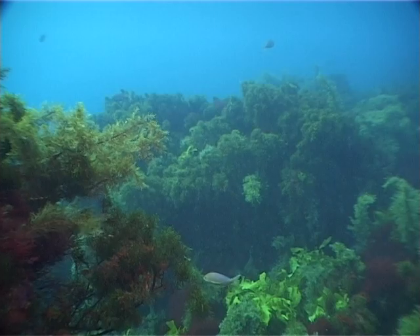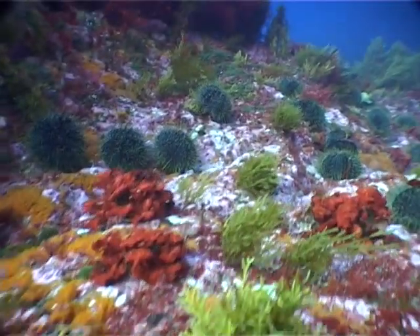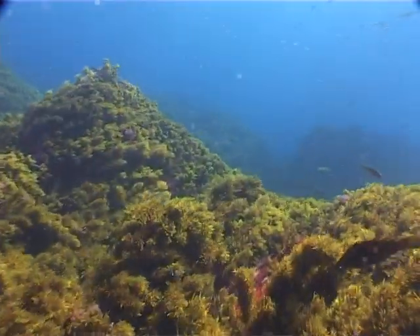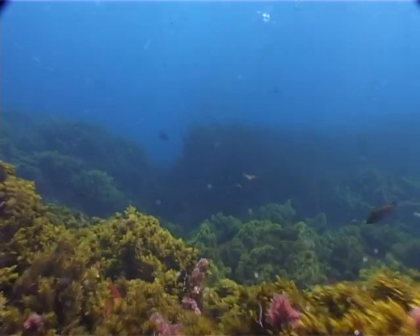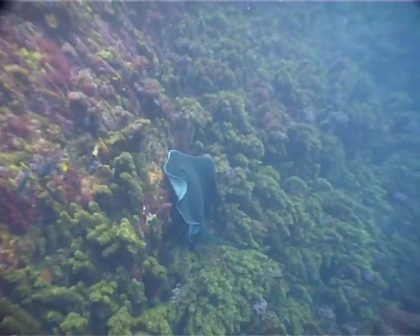Seaweed grows in a range of forms and sizes, from over 30 metres down to just a few millimetres. One form of seaweed is the fastest growing plant in the world. In warm water, it can grow up to two feet in one day.